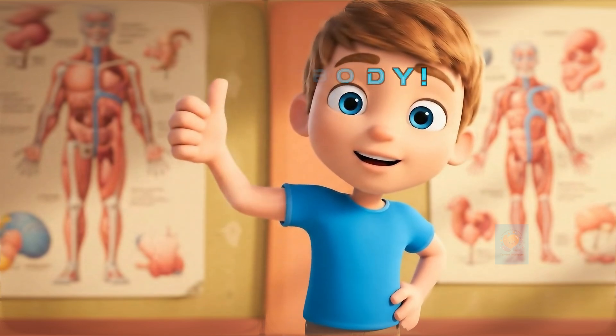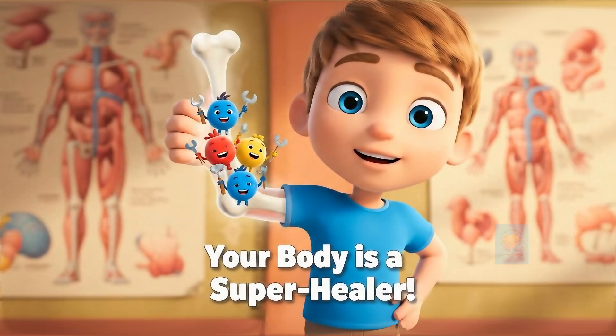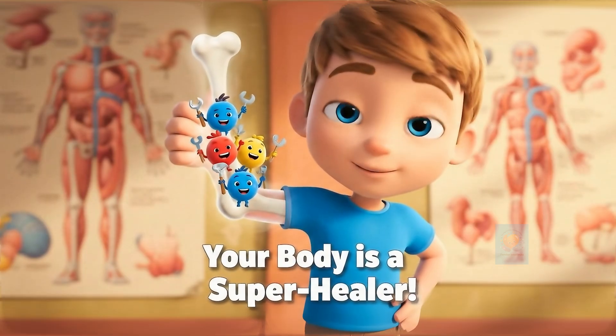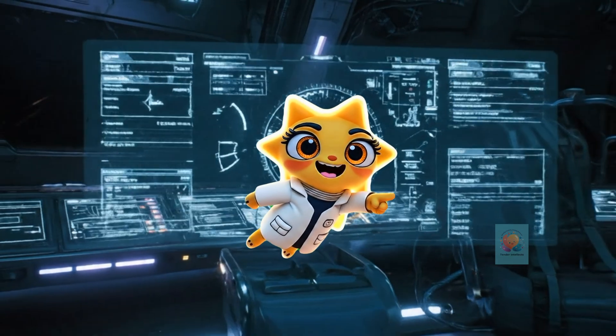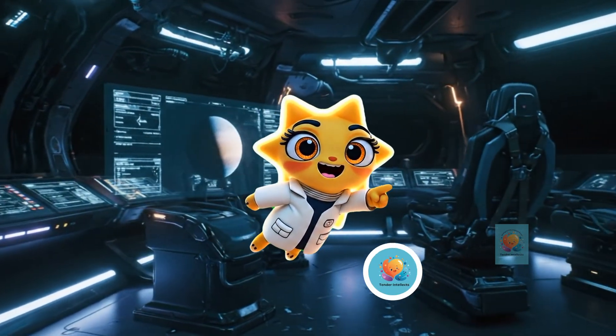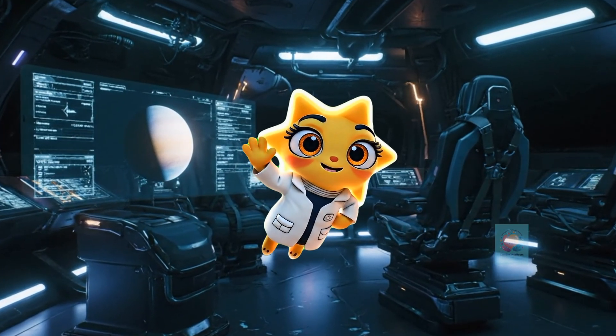So the next time you see someone with a cast, remember the amazing microscopic construction crew that's hard at work, rebuilding and making things stronger than ever. Your body is a super healer. If you like this video, like, share and subscribe to Tender Intellects for more such fun videos.